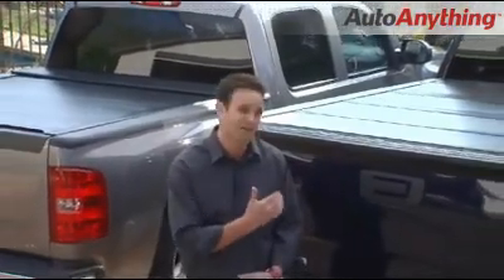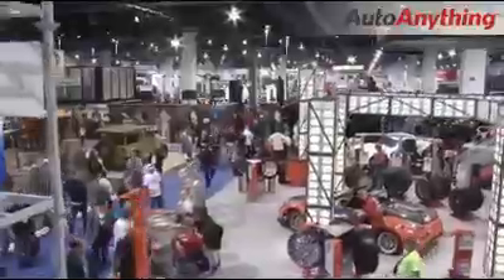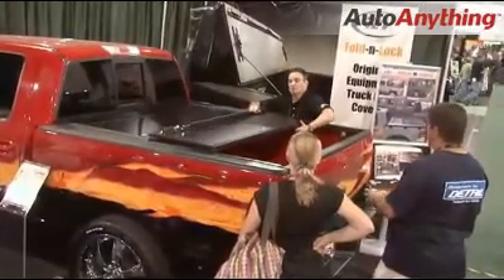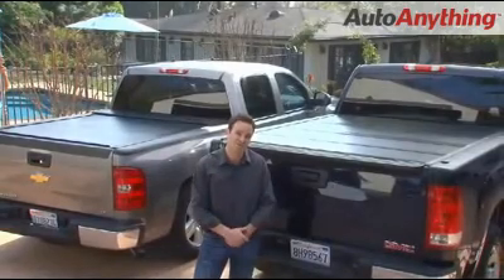We're so excited to produce these products for you and glad you had an opportunity to learn about what separates these products from all other tonneau covers in the industry. I want to lend you my absolute personal assurance that Back Industries will stand behind every single product we produce. We're excited about our products and we hope that you are too. Thank you so much for listening.